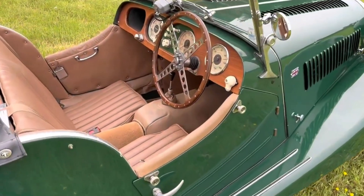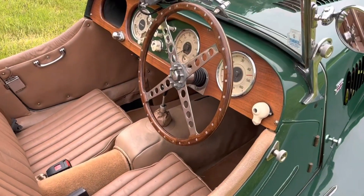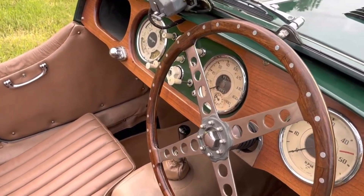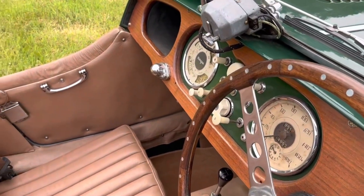The 2080cc standard Vanguard engine still runs superbly with excellent oil pressure. The gearbox feels strong and the car is a delight to drive.